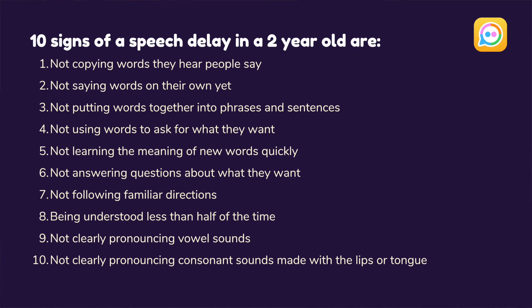To review, here are the 10 signs of a speech delay in two-year-olds: not copying words they hear, not saying words on their own, not putting words together into phrases and sentences, not using words to ask for what they want, not learning the meaning of new words quickly, not answering questions about what they want, not following familiar directions, being understood less than half of the time, not clearly pronouncing vowel sounds, and not clearly pronouncing consonant sounds made with the lips or tongue. If you've identified one or more of these signs, speak with your child's pediatrician, who can connect you with appropriate resources and submit a request to your insurance for a formal speech and language evaluation.